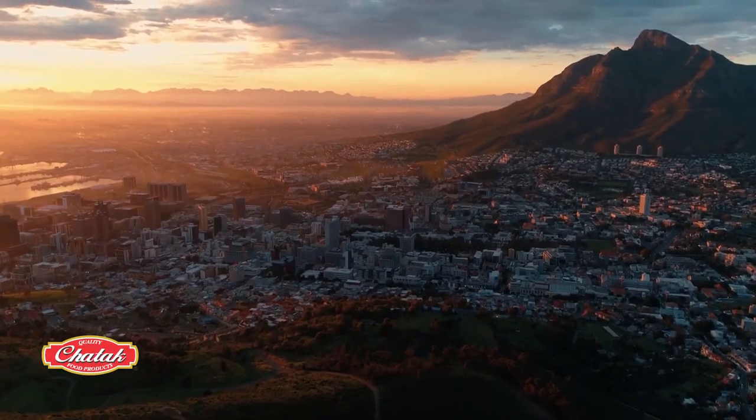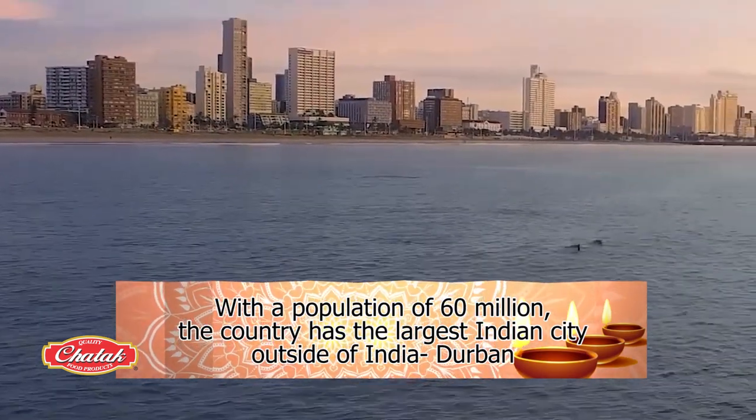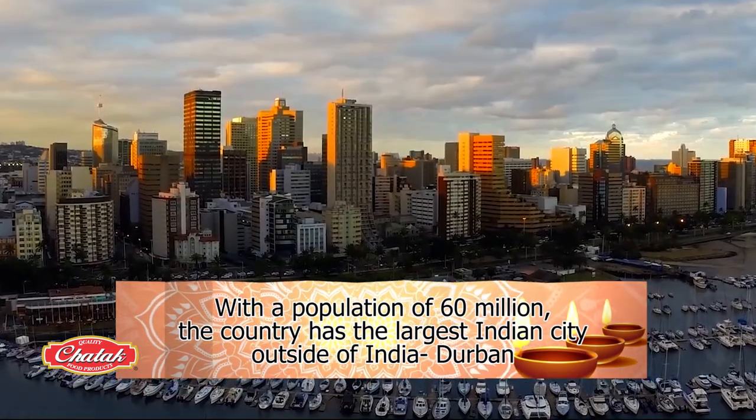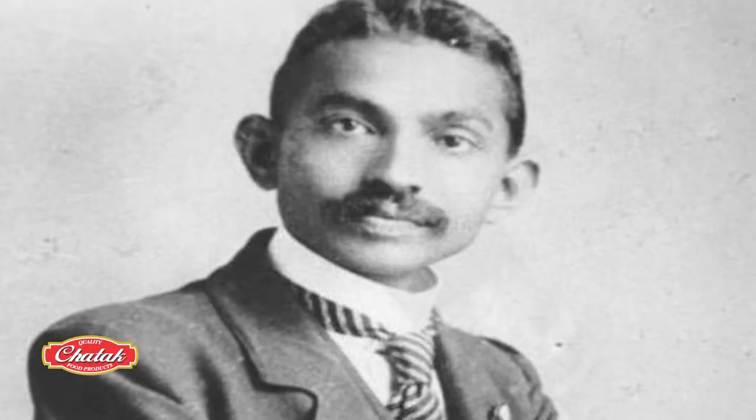With a population of 60 million, this country has the largest Indian city outside of India: Durban. This bustling port city was once home to a young lawyer by the name Mohandas Karamchand Gandhi.